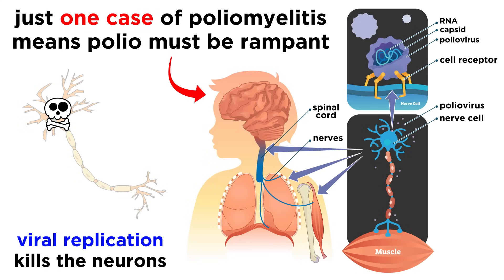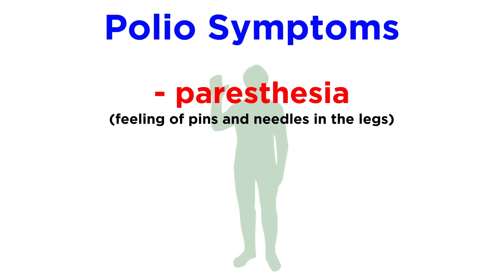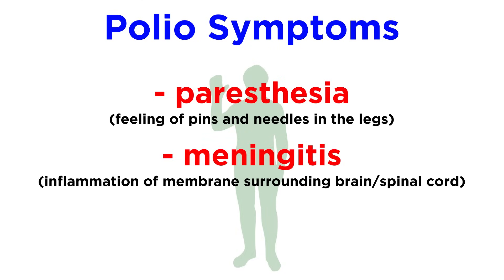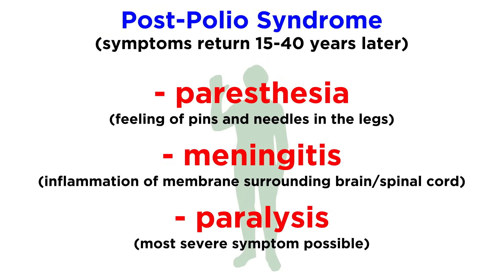The term poliomyelitis is reserved for cases specifically involving paralysis. For those people that do show serious symptoms, they might experience paresthesia — a feeling of pins and needles in the legs — meningitis, which is an inflammation of the membranes surrounding the brain and spinal cord, or paralysis, which is the most severe symptom. In some cases, muscle pain, weakness, or paralysis can come back anywhere from 15 to 40 years after infection, which is called post-polio syndrome.